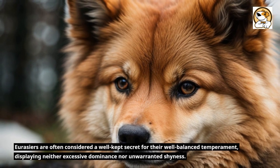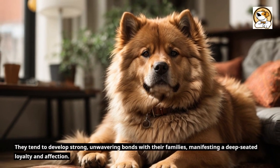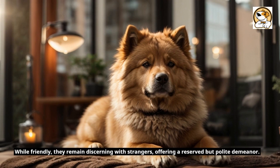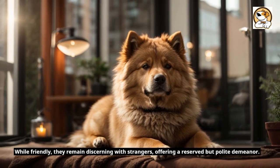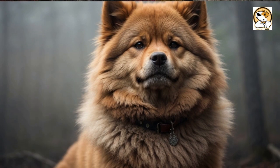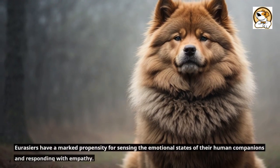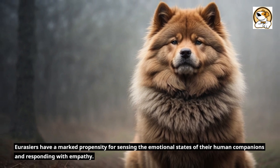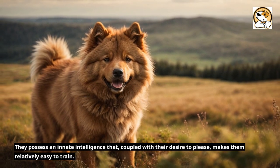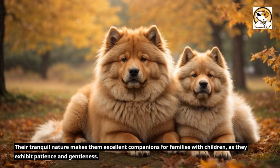Fact 4: Temperament. Eurasiers are often considered a well-kept secret for their well-balanced temperament, displaying neither excessive dominance nor unwarranted shyness. They tend to develop strong, unwavering bonds with their families, manifesting a deep-seated loyalty and affection. While friendly, they remain discerning with strangers, offering a reserved but polite demeanor. In the presence of their loved ones, they exude a calm confidence and contentment that is contagious. The breed flourishes with consistent, positive training methods that reinforce their natural inclination towards obedience. Eurasiers have a marked propensity for sensing the emotional states of their human companions and responding with empathy. They possess an innate intelligence that, coupled with their desire to please, makes them relatively easy to train. Their tranquil nature makes them excellent companions for families with children, as they exhibit patience and gentleness.